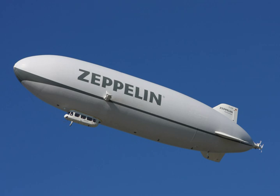Rigid airships were first flown by Count Zeppelin and the vast majority of rigid airships built were manufactured by the firm he founded. As a result, rigid airships are often called Zeppelins. Airships were the first aircraft capable of controlled powered flight, and were most commonly used before the 1940s. Their use decreased as their capabilities were surpassed by those of aeroplanes.